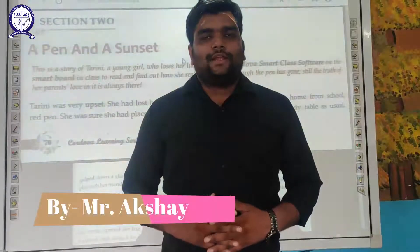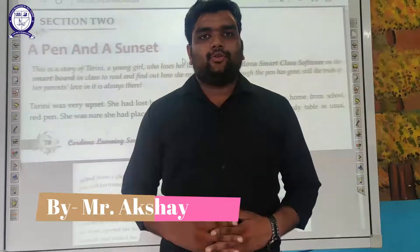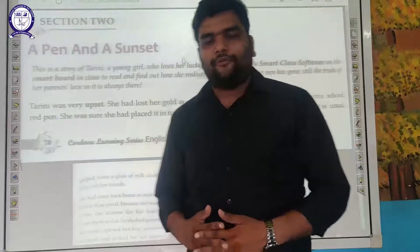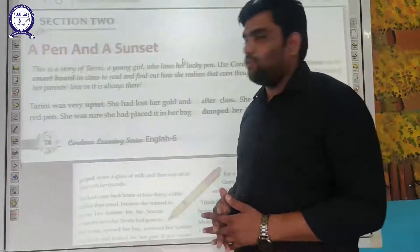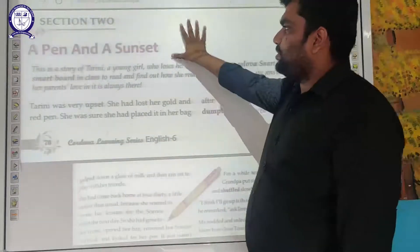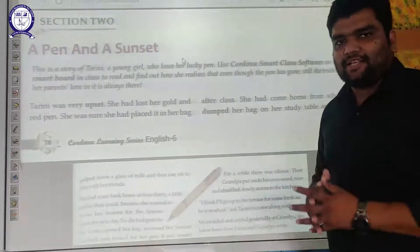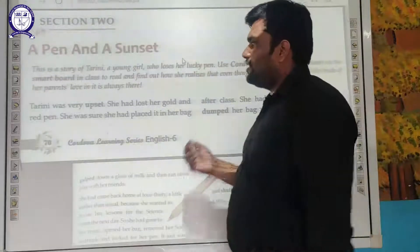Good morning students. Welcome to the online classes of Triveni Memorial Senior Secondary School. Today we are going to start the second section of our unit for class 6 English. We will go through the chapter and complete it with the exercise. Let's find out what's in the chapter.